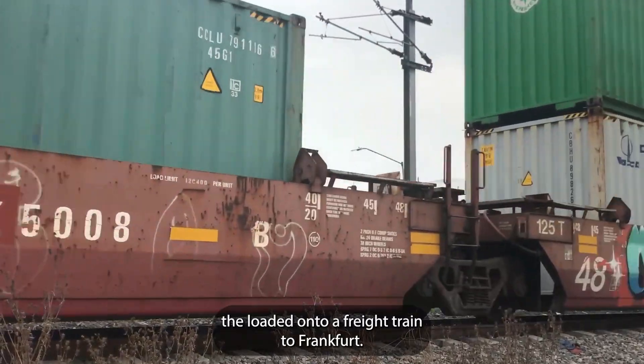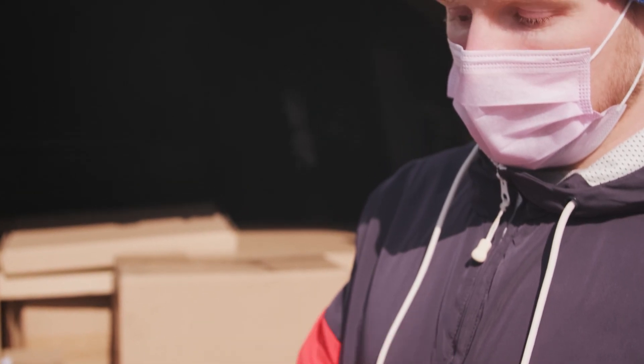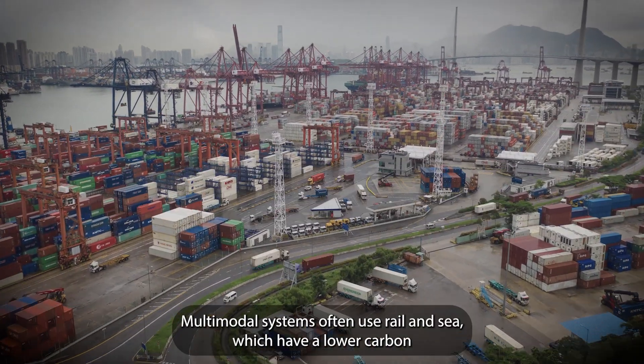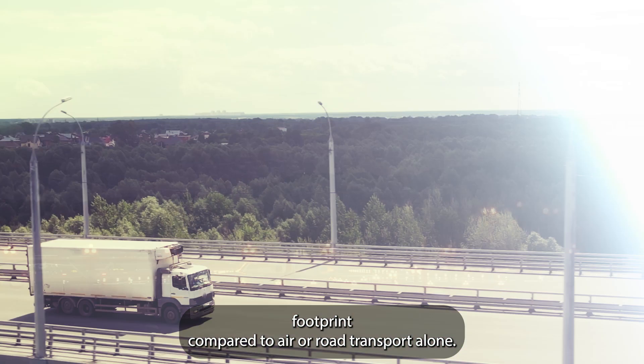Step 3: from Rotterdam, they're loaded onto a freight train to Frankfurt. Step 4: finally, a local delivery truck ensures the beans reach the cafe on time. This isn't just efficient — it's sustainable. Multimodal systems often use rail and sea, which have a lower carbon footprint compared to air or road transport alone.